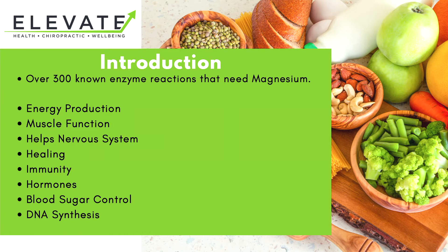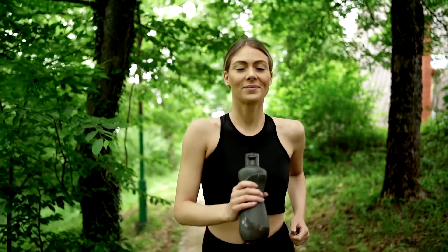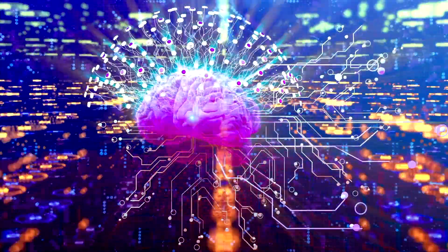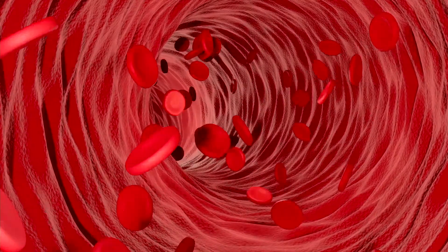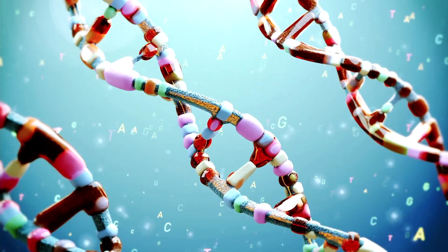As we said, there are over 300 known reactions in the body that need magnesium, and these will all help with energy production and muscle function, helping our nervous system to function properly, healing and immunity, the regulation of blood sugars, and even DNA synthesis.